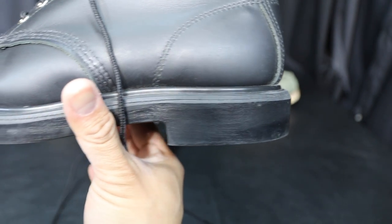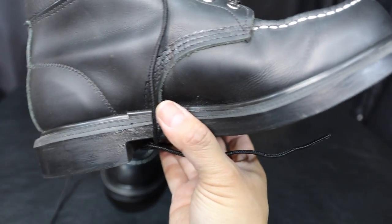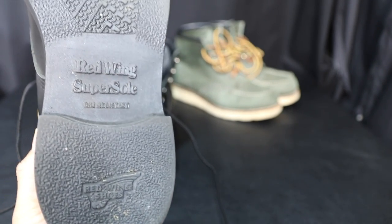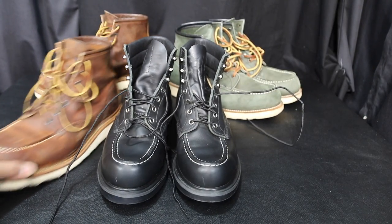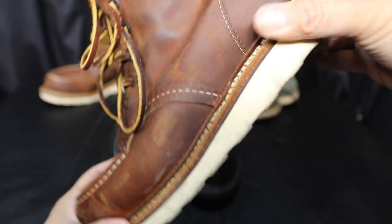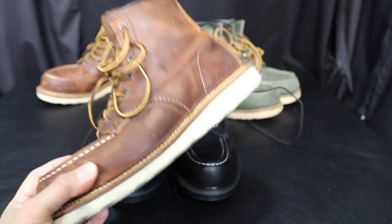Here's a closer look at the bottom of the sole, which I love. These can take a good shock and they're very non-slip. It says 'super sole, oil resistant' on the bottom — very good shoes.